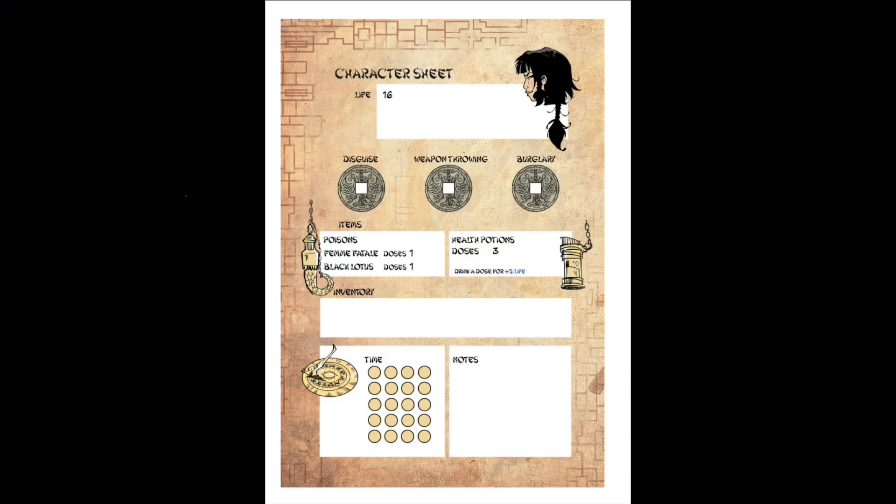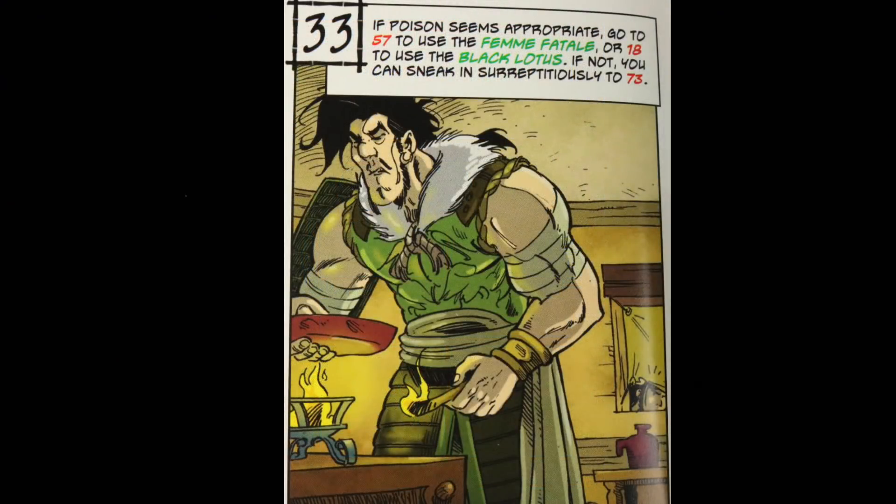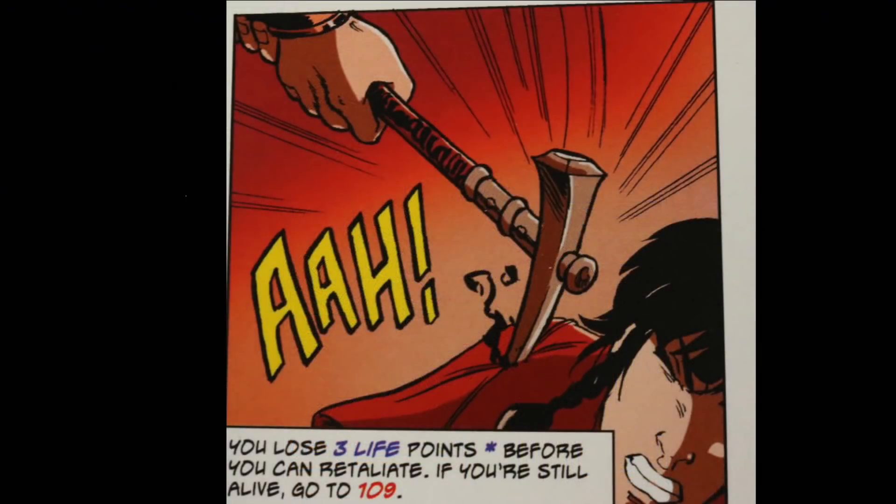You also have health potions — three doses that give you five more life — and a couple of poisons to start with. The femme fatale must be ingested by somebody, but the black lotus you can coat onto blades or projectiles. On the bottom left there's a certain amount of time to complete this, and anytime you see that symbol you have to increase your time. At certain times throughout the book you'll have options to possibly use some of the poisons if you still have them, but there's plenty of danger left and right — you're going to be trying to avoid it, otherwise you'll be losing life.